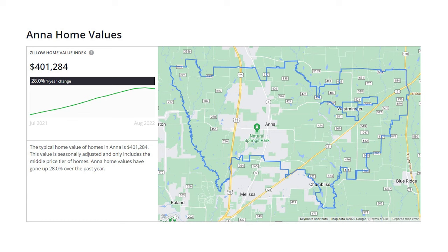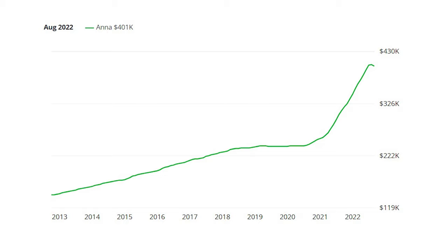The typical home value of homes in Anna is $401,284. This value is seasonally adjusted and only includes the middle price tier of homes. Anna home values have gone up over 28% over the past year, which is not a typo as evidenced by the past 10 years of data. I want you to pay attention to the rapid rise over the last 12 months, but what I really want you to pay attention to is the inflection happening at the top. So if you've been waiting for real estate prices to turn around so you can buy, you might get your wish soon.